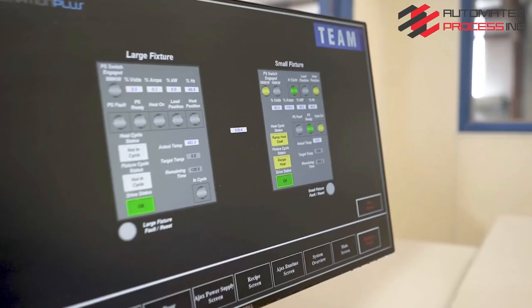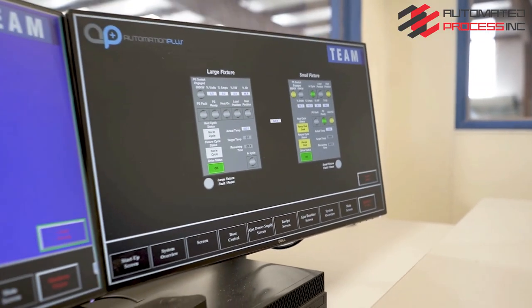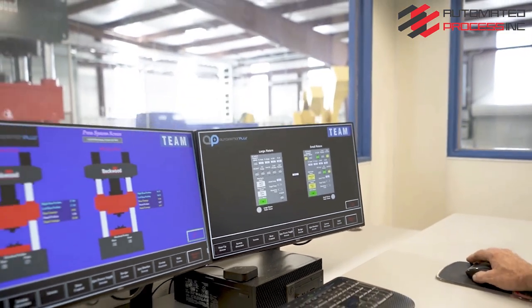What used to be a manual measurement is now automatically monitored. What used to be a system which involves six people is now controlled by one individual.